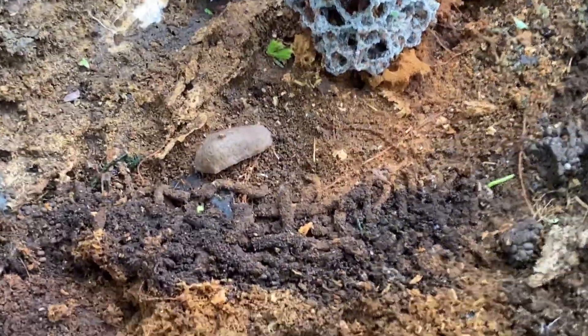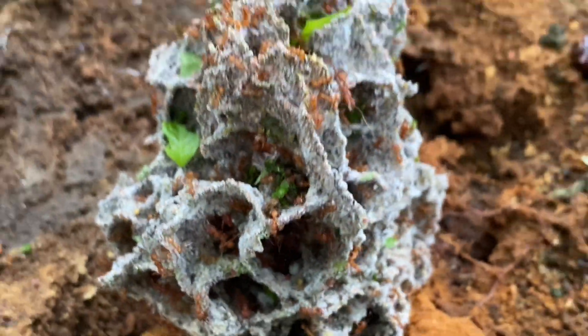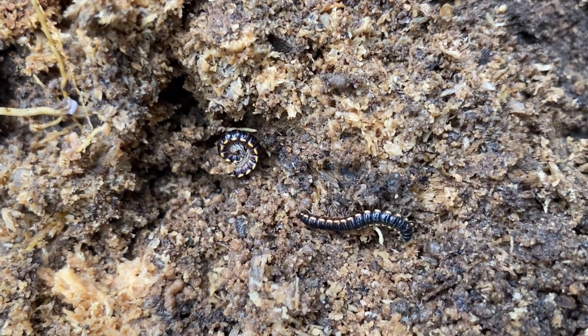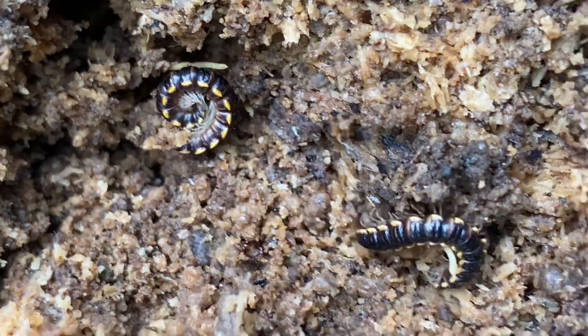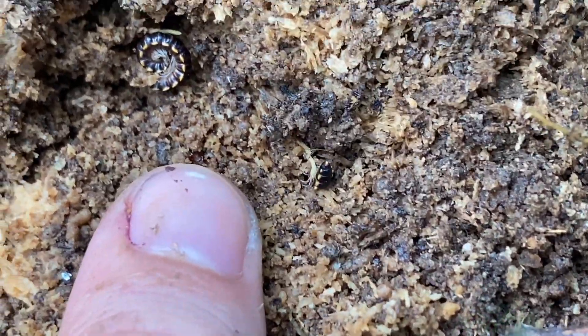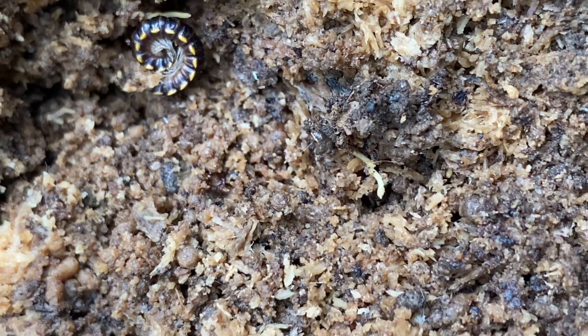Also under the same log, some leafcutter ants and a couple of flat pancake millipedes. There are some other polydesmids here that look very similar to the tractors but are very small in comparison and are likely adults of whatever species they are.